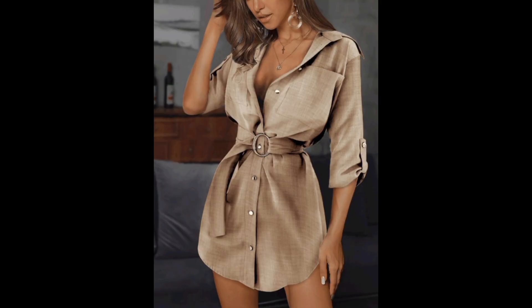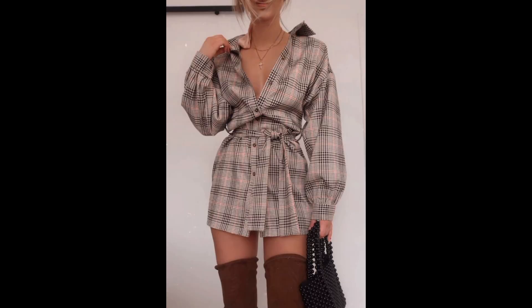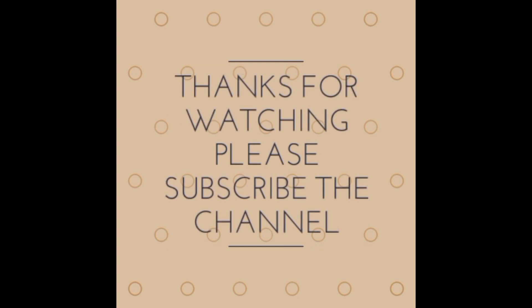I hope you guys liked the video. Please subscribe to the channel and press the bell icon button to get updates about further videos. Thank you for joining — take care and bye bye!